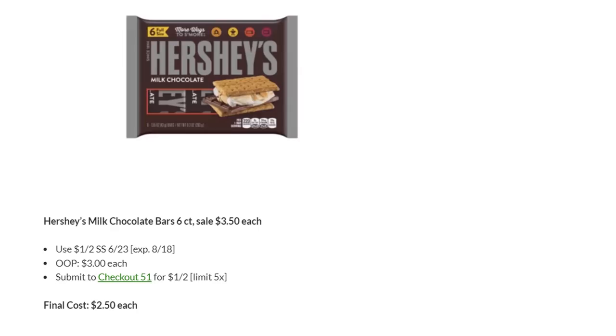If you're looking to make some s'mores this weekend, you want to stock up. We have Hershey's Milk Chocolate Bars — the six-counts are on sale for $3.50 this week. We have $1 off two in SmartSource $6.23, so you'll pay $3 out of pocket, and then you can submit to Checkout 51 for $1 back on two, making the final cost just $2.50 each. Checkout 51 reloads on Thursday, so you could do this deal today and again on Thursday if it reloads.